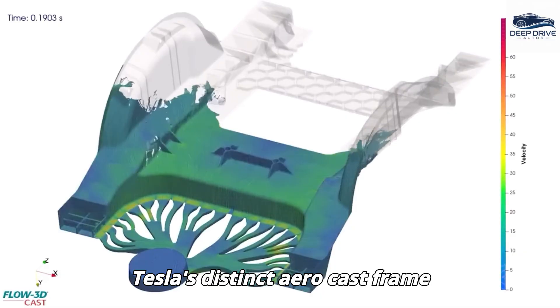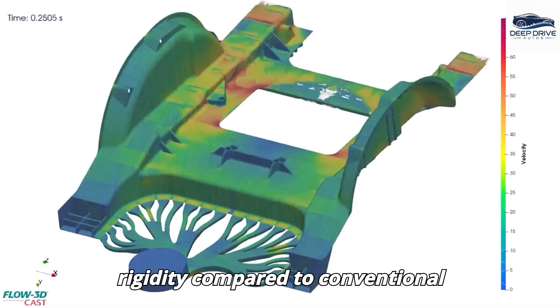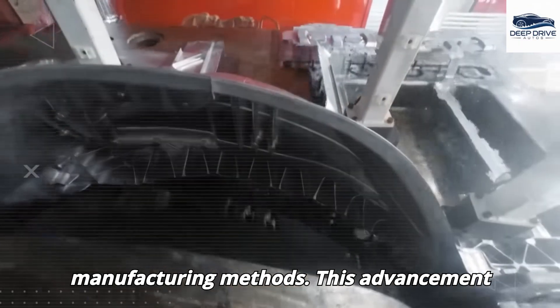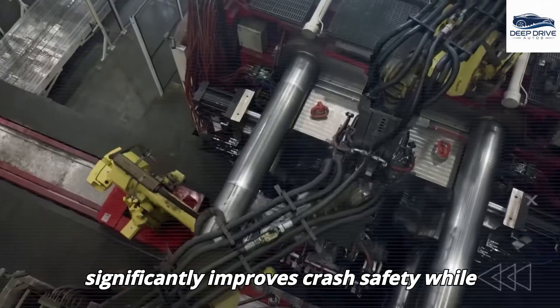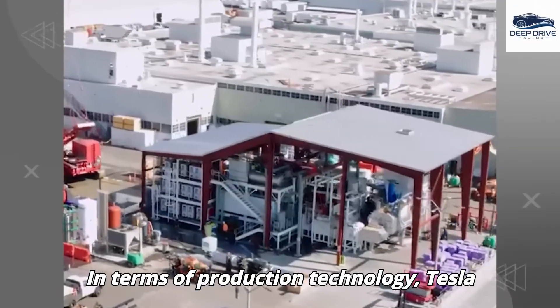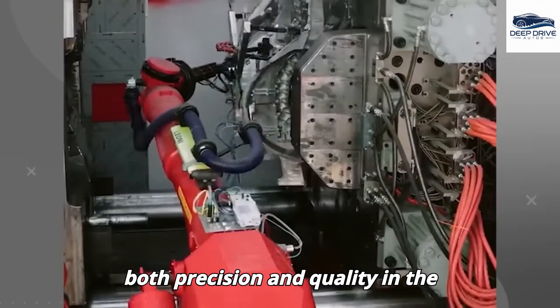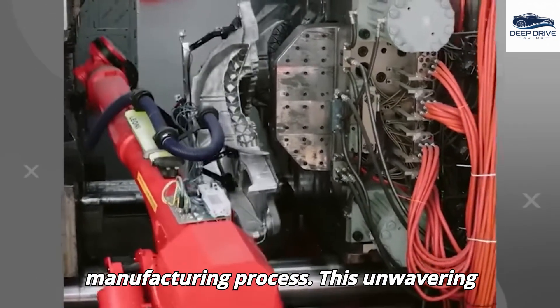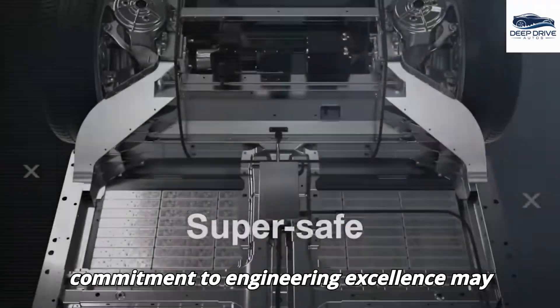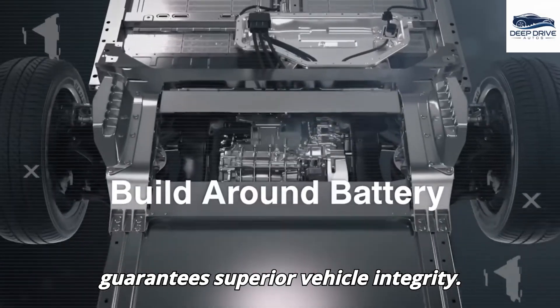Tesla's distinct aero-cast frame construction offers greater strength and rigidity compared to conventional manufacturing methods, significantly improving crash safety while optimizing overall vehicle performance. Tesla employs massive gigapresses that enhance both precision and quality in the manufacturing process, and while this commitment to engineering excellence may result in a slower output, it guarantees superior vehicle integrity.